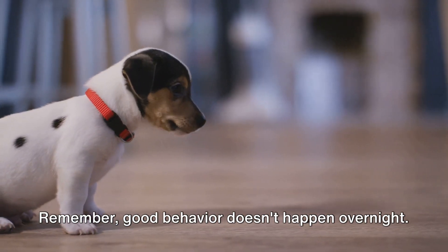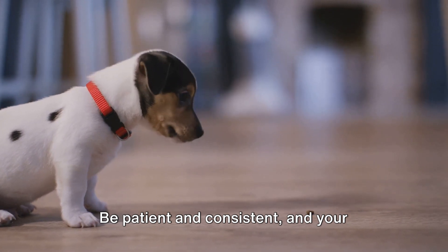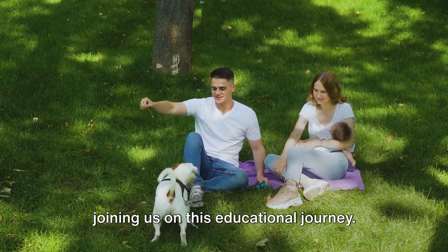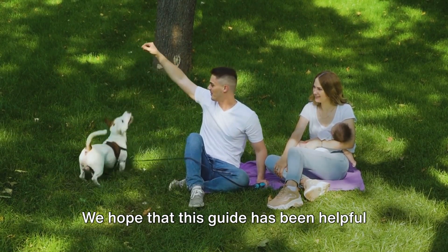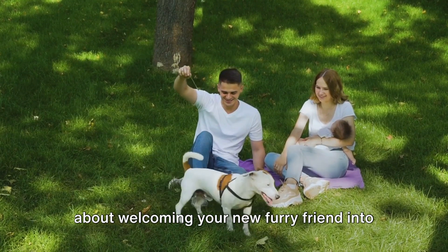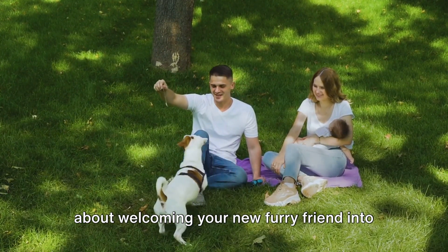Remember, good behavior doesn't happen overnight. Be patient and consistent, and your efforts will pay off. Thank you so much for tuning in and joining us on this educational journey. We hope that this guide has been helpful and that you're now feeling more confident about welcoming your new furry friend into your home.